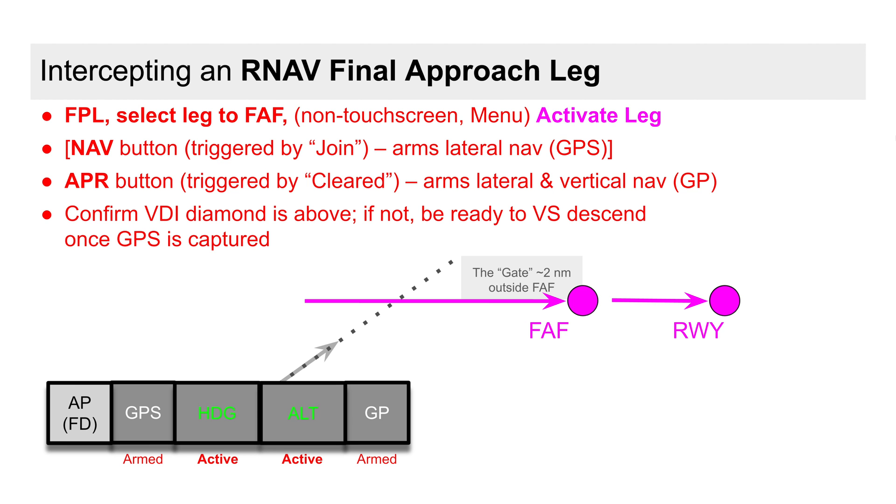For an RNAV approach expecting vectors to final and on an assigned heading, we go to the navigator flight plan, select the leg leading to the final approach fix, and activate that leg. Otherwise, this approach is fully analogous to the ILS vectors to final, simply replacing localizer with GPS and glide slope with glide path.